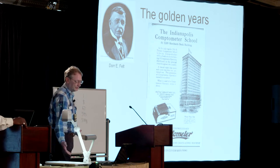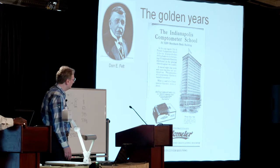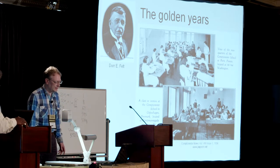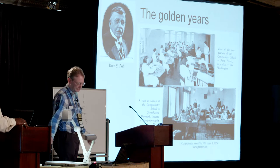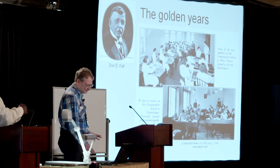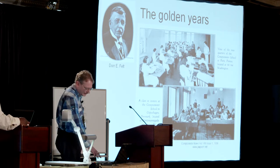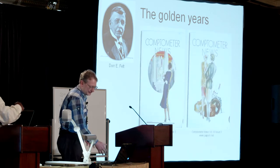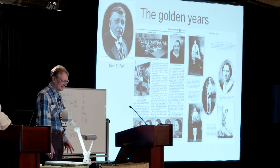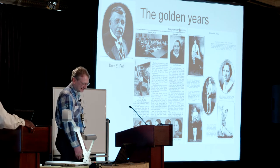Lots of people needed to be able to use them, so they set up Comptometer schools. They had 100 schools in the US, schools in all the major cities in Europe like Paris and Copenhagen, six schools in Australia, six in India. They trained 20,000 people a year in the US, making the Felt and Tarrant Manufacturing Company the largest private educational establishment in the world. They even published a magazine to show what all these Comptometer operators were up to in their spare time — all the office gossip. It's an amazing view into the society of the time.